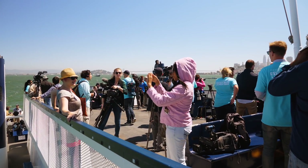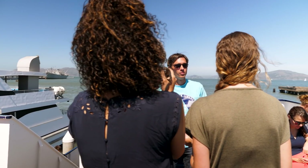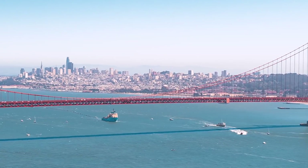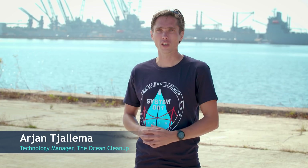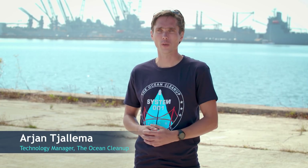Today we are bringing the first cleanup system out into the sea. We've been working on designing and assembling and building this system in the last couple of years. This is a really exciting moment for us where the project is really kicking off and we're starting to see what it's like out in the ocean.